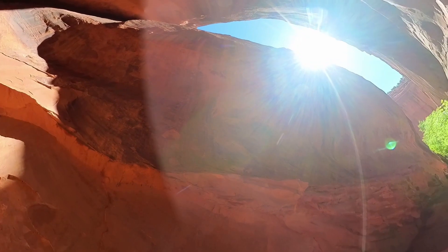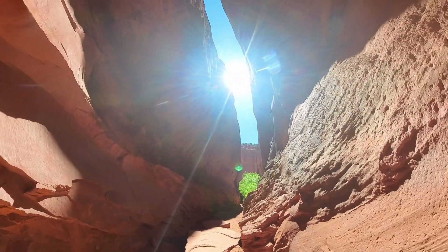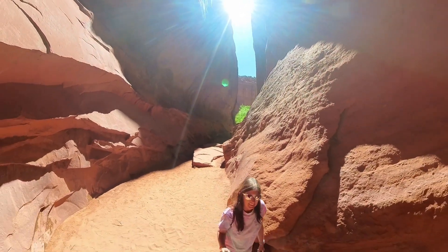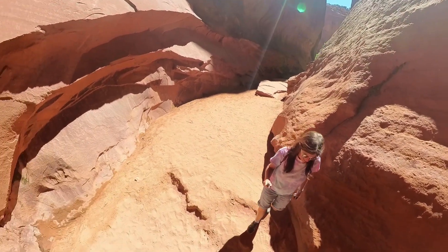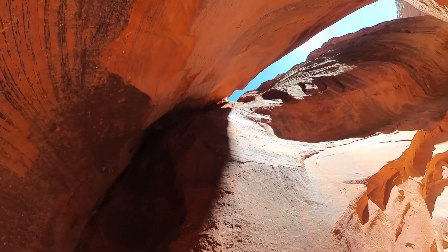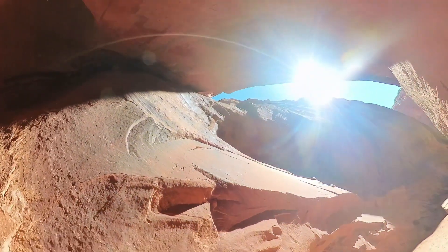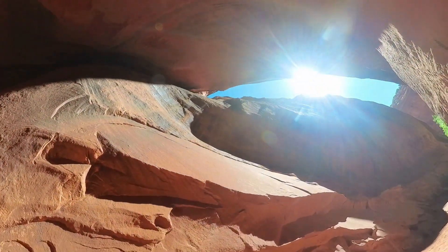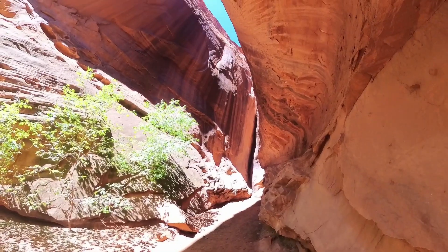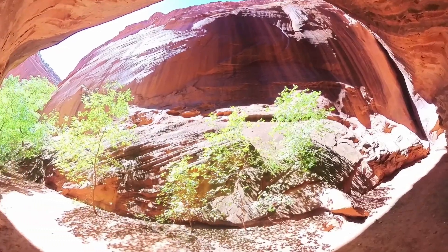The slot canyon was super short. The water comes through there and carves all of this out. Look way up there — you can see. Wow. This is beautiful and it's quiet now. Everybody else is gone.